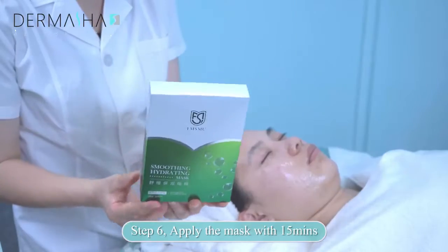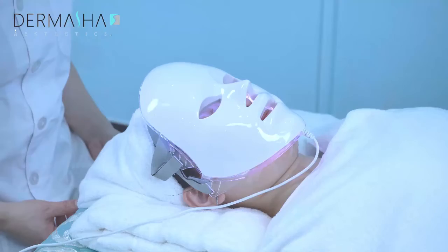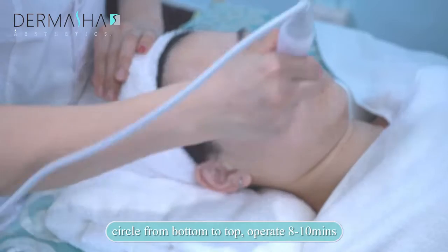Step 6: Apply the mask for 15 minutes. Step 7: Select cold hammer, circle from bottom to top. Operate 8 to 10 minutes.